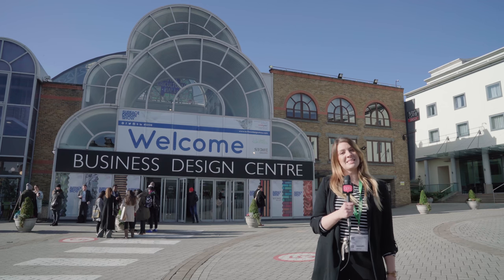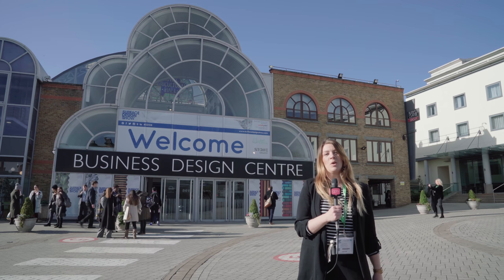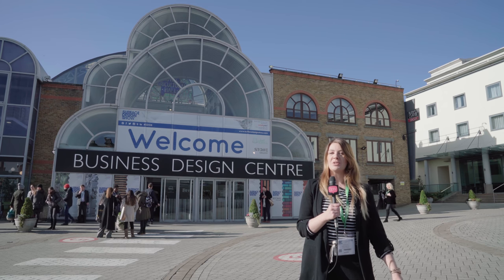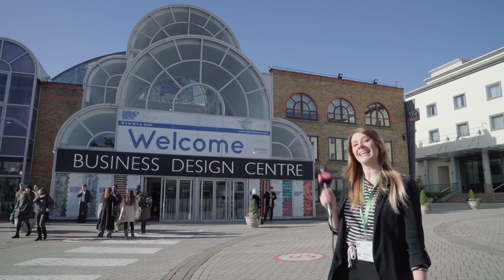Hello and welcome to the Business Design Centre. As a celebration of Quadrant's 20th birthday, we are doing everything we can to record and share everything that we do from now on, starting with the Surface Design Show. Let's go and have a look.